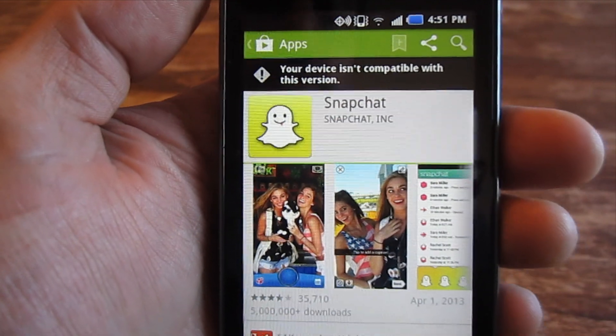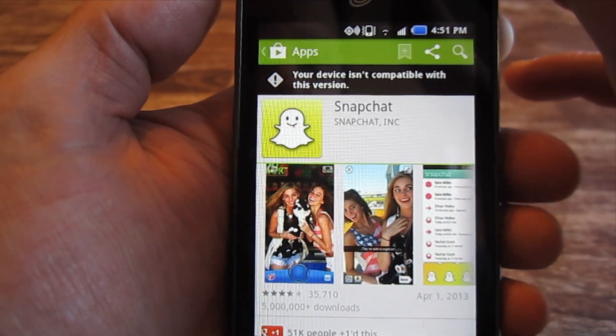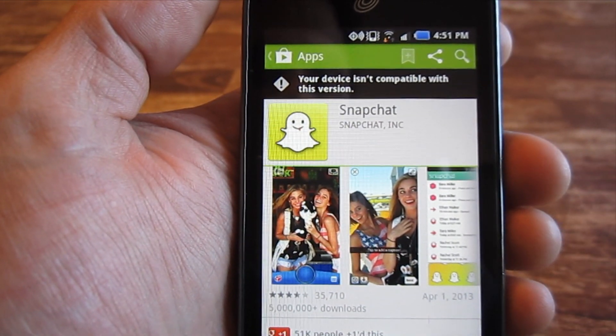This video is a quick response to some questions that folks have asked on another video I posted about the Samsung Proclaim from Straight Talk.